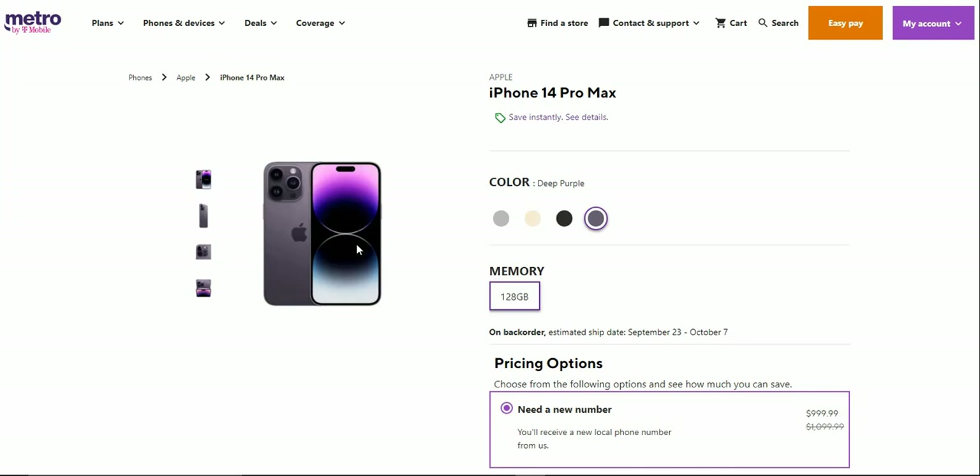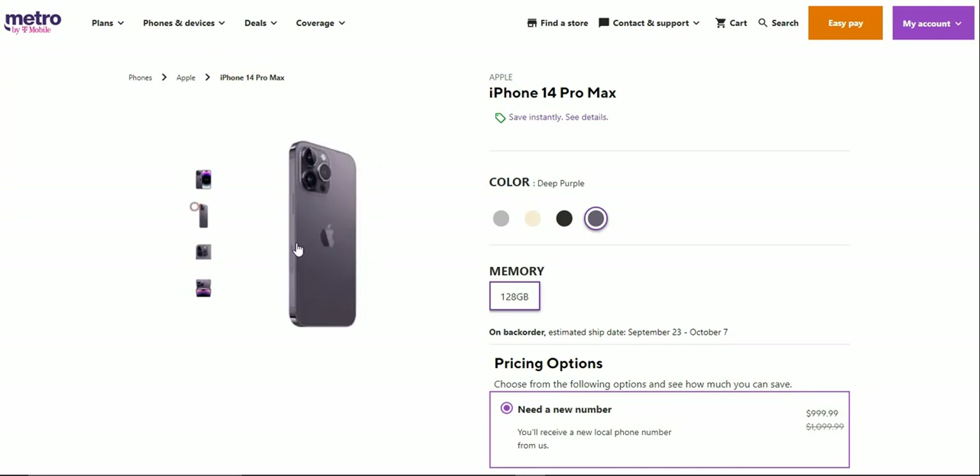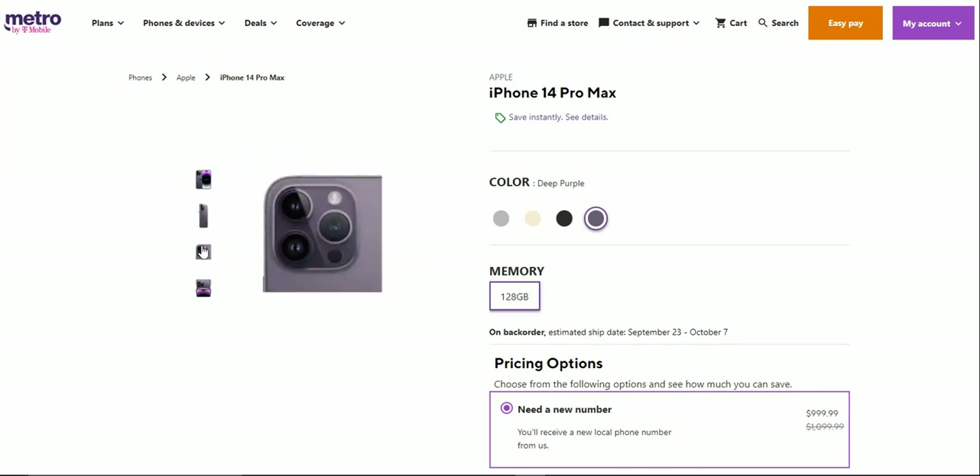You guys have your triple camera system in the back, the Apple logo and whatnot. The right side has your power button. Here's a closer look at the cameras and camera flash.